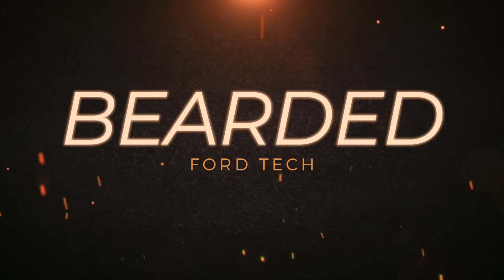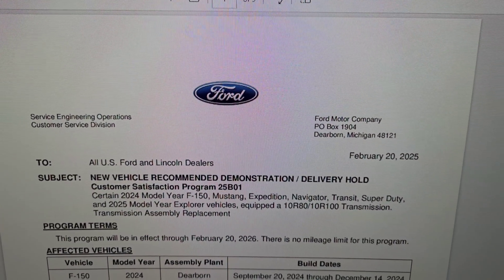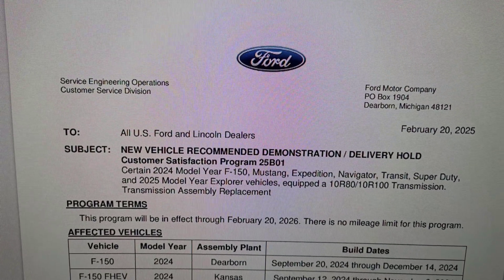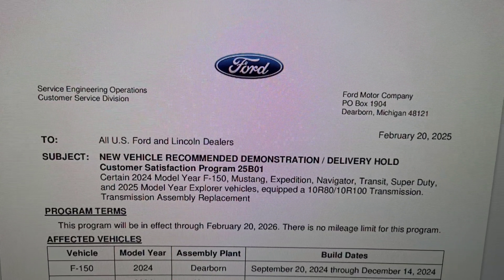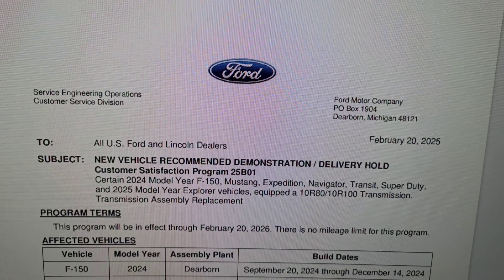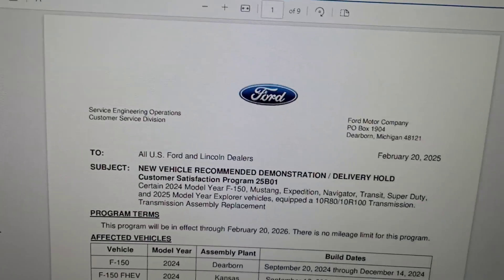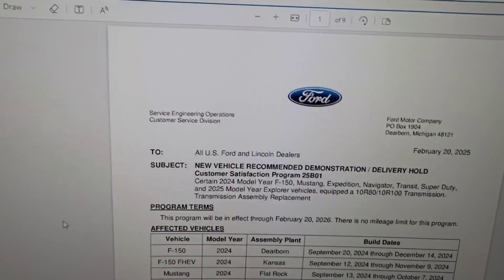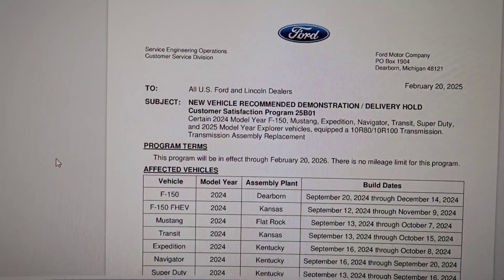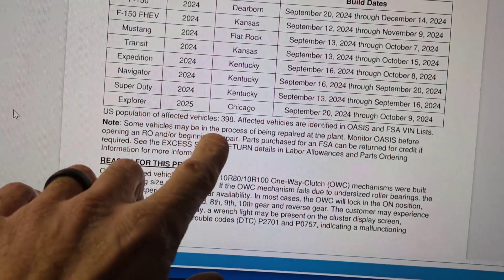This is from February 21st. It says Customer Satisfaction Program 25B01 — certain 2024 model year F-150, Mustang, Expedition, Navigator, Transit, Super Duty, and 2025 model year Explorer vehicles equipped with the 10R80 or the 10R100 transmission. So what are they saying is wrong with it?